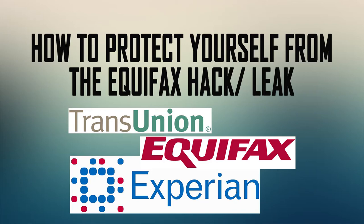Hey guys, this is SJ back with another video. Today I'm going to be showing you guys how to protect yourself from the Equifax leak or hack that just recently happened, where 143 million Americans' information was leaked. I'm going to show you guys how to protect yourself from it.